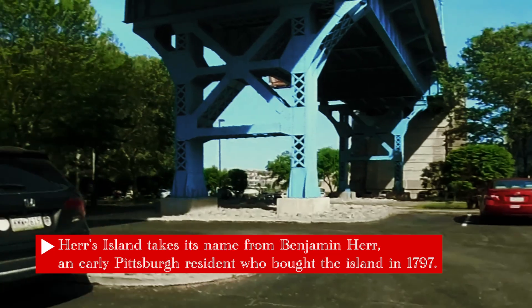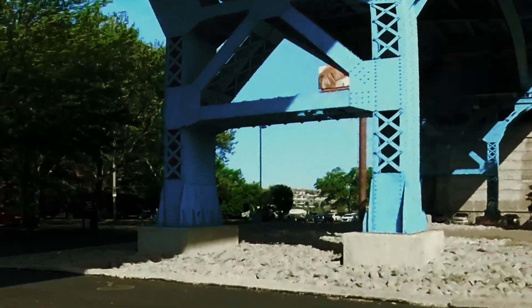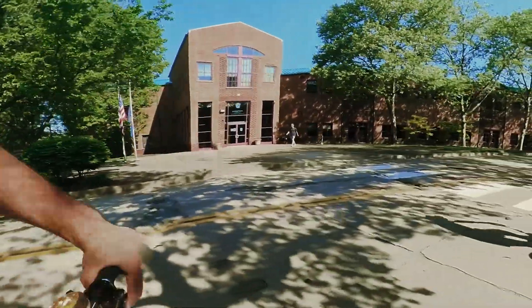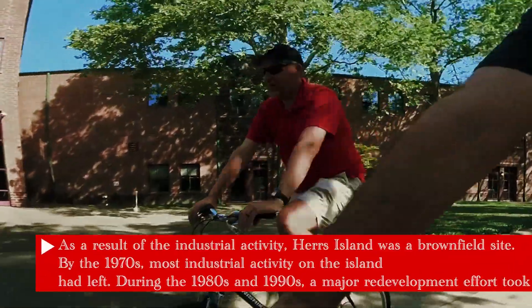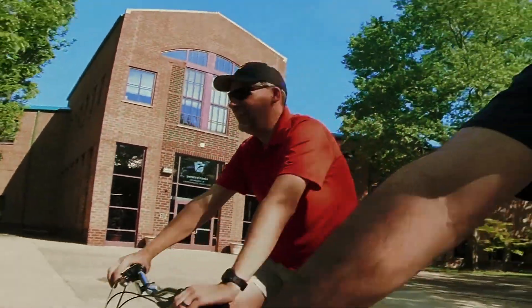Let's head up — I guess that's north, northeast technically. Yeah, going up river. The EPA is here, which is interesting because this place was a brownfield and then they renovated it into something beautiful.